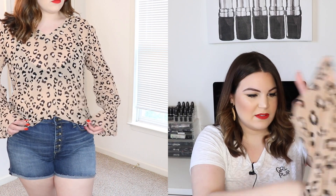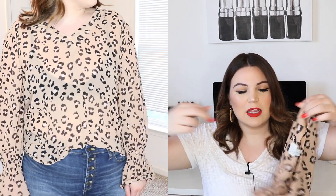The top is from the brand A New Day. I did share this one in a previous try-on — I thought it was so cute and it was so hard for me to pass it up. It cost $22.99. I'll have everything listed down below if you're interested. This top is all tangled up because I already wore it since I like it so much. This is what the blouse looks like — it is a V-neck leopard top.